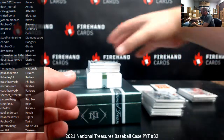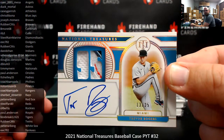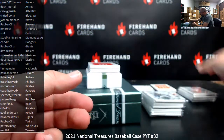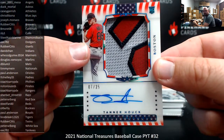Got another rookie signature numbered to 25 this time: Trevor Rogers, Marlins — going to Doug B. A little last-team mojo there. Tanner Houck, Red Sox — got a Stars and Stripes RPA numbered to 25 — going to Peter Weiberg. Very nice.